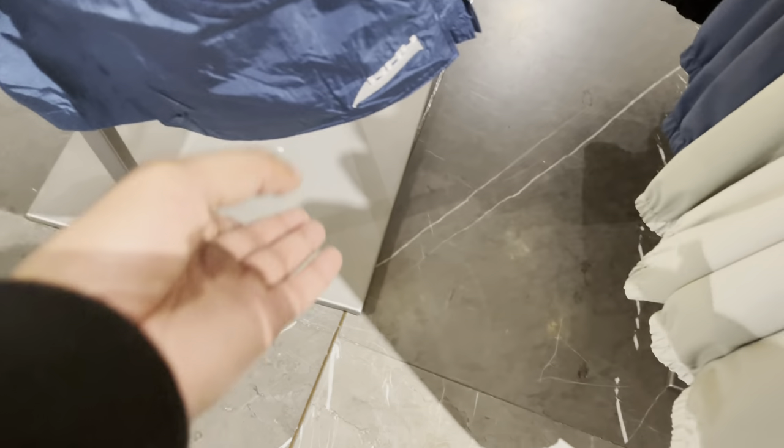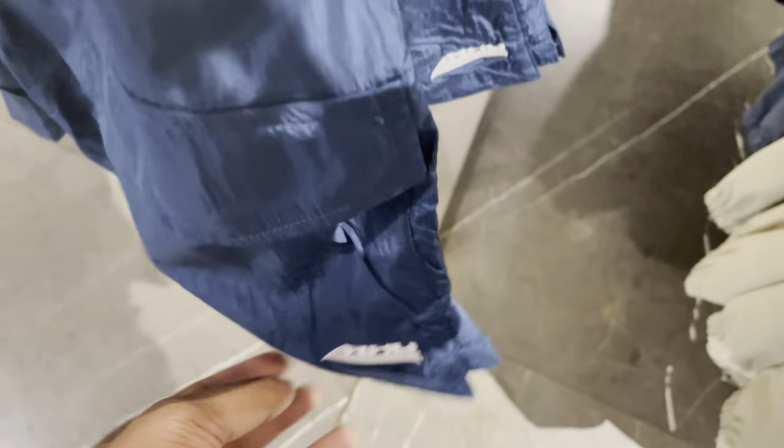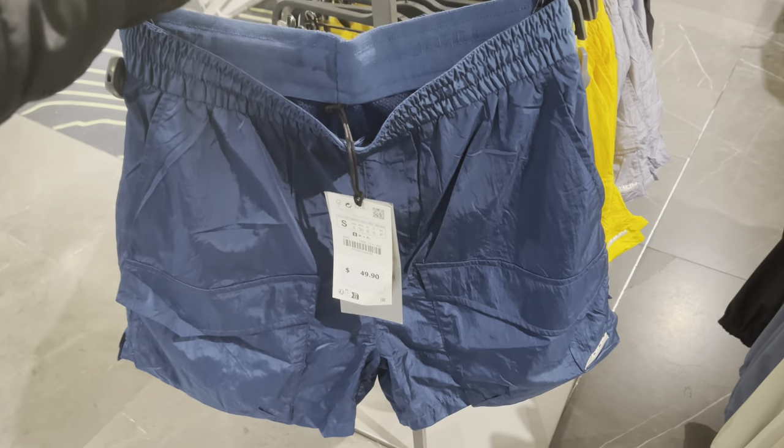These swim trunks definitely caught my eye, especially with the logo right here. The colors are fire — I'm gonna try these on.